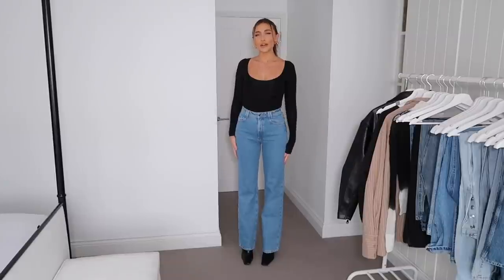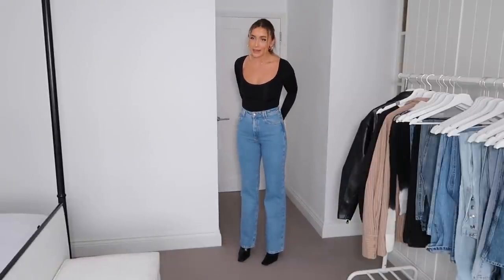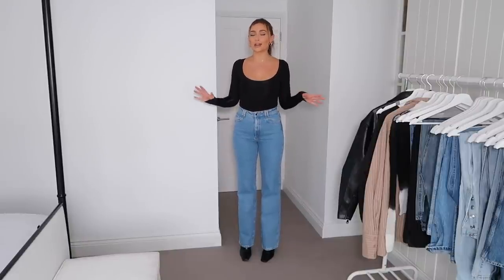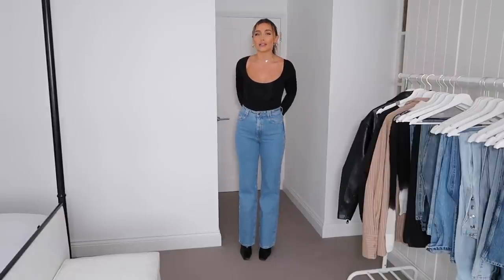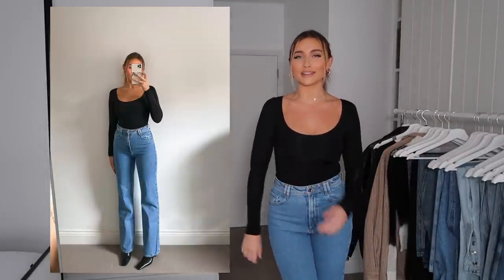It wouldn't be a denim styling video without some Zara denim — these are the bootleg jeans. I'll link them below. Zara jeans have actually gotten so much better. I remember when they were so short and small — I would honestly steer clear, but they've improved a lot. I love this blue color and they fit so nicely. I'm wearing a size 10, but with Zara jeans go for the slightly bigger end of sizes as they come up smaller. They look great with trainers too, though I've got them with boots today.